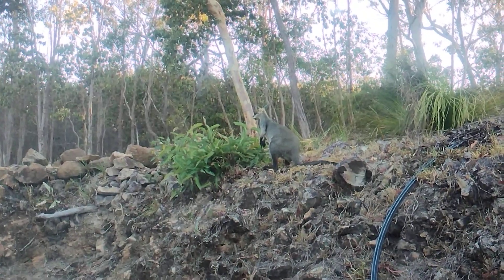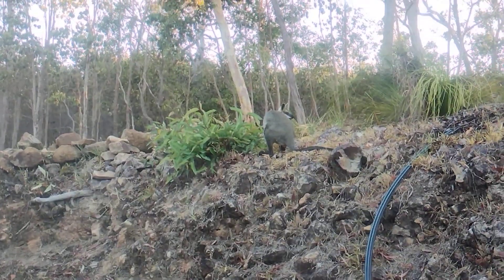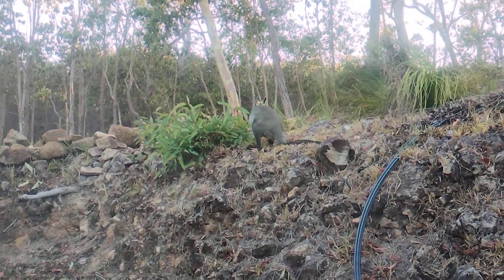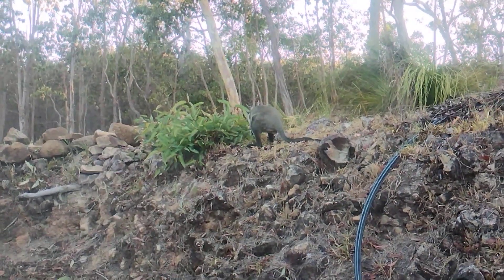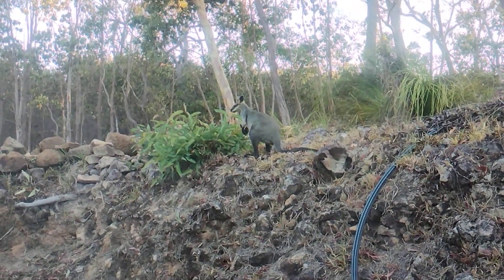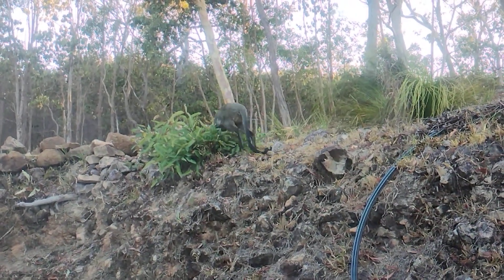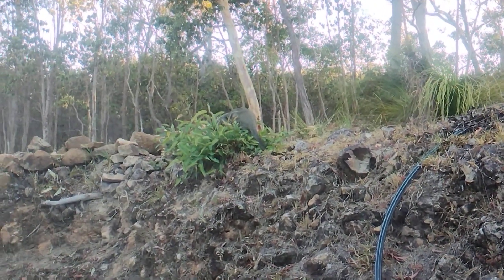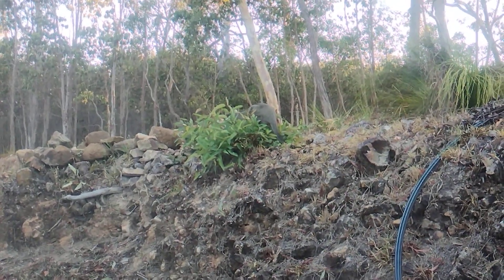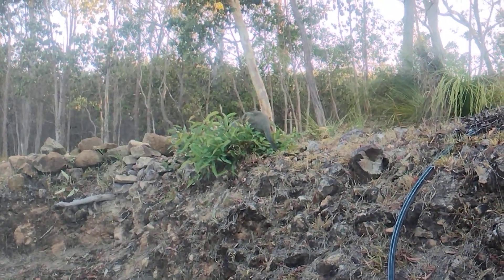But yeah, this little one seems quite happy to have a munch for breakfast. I think it's seen me — it was looking right at me before, but it mustn't be feeling threatened. It's interesting: the pretty-faced wallabies, and it seems these ones too, know that if there's a fence or a window between myself and them, they know they're fairly safe. Which is interesting. He's kind of sitting in his food now — good on you, swampy.